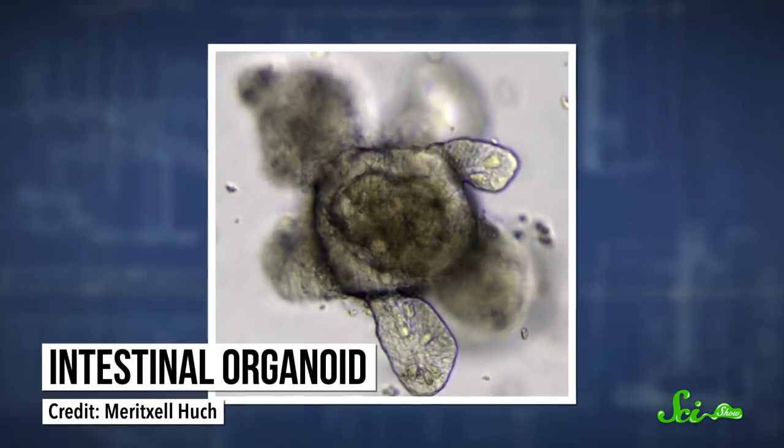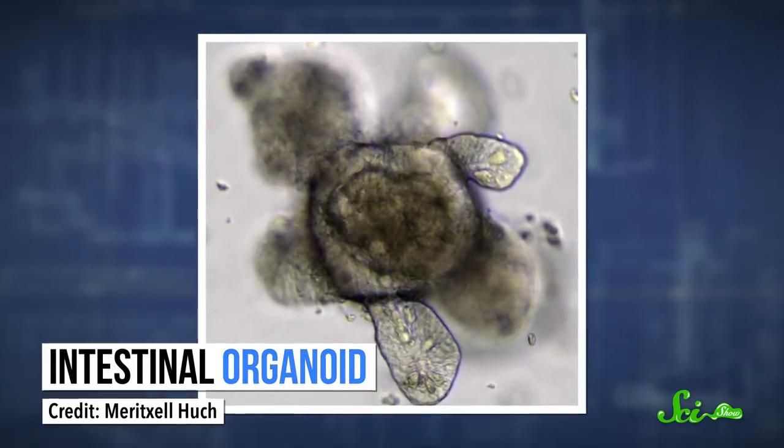It sounds like something out of a science fiction movie: miniature human organs that scientists can grow in a lab. But they exist — many hearts, many livers, many lungs, many guts, and even many testes. Scientists call them organoids, since they're like organs. And the weirdest of them all is the mini-brain, or cerebral organoid.